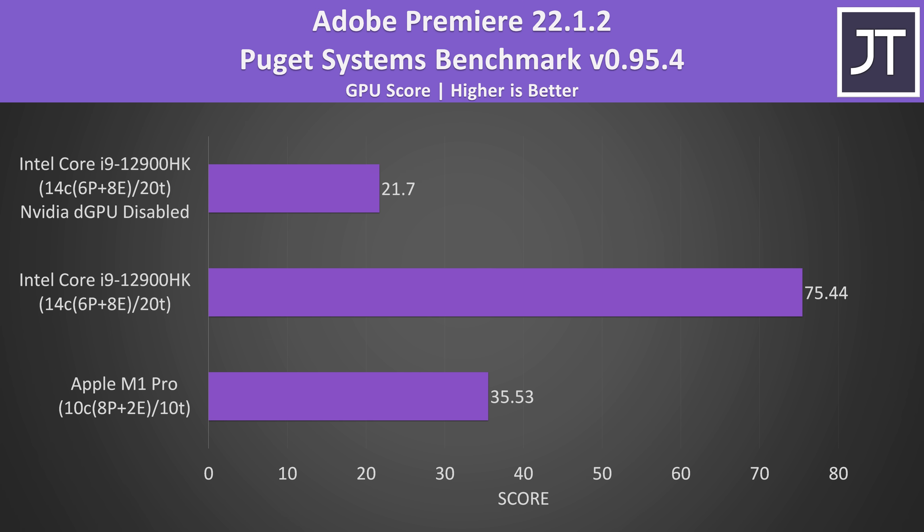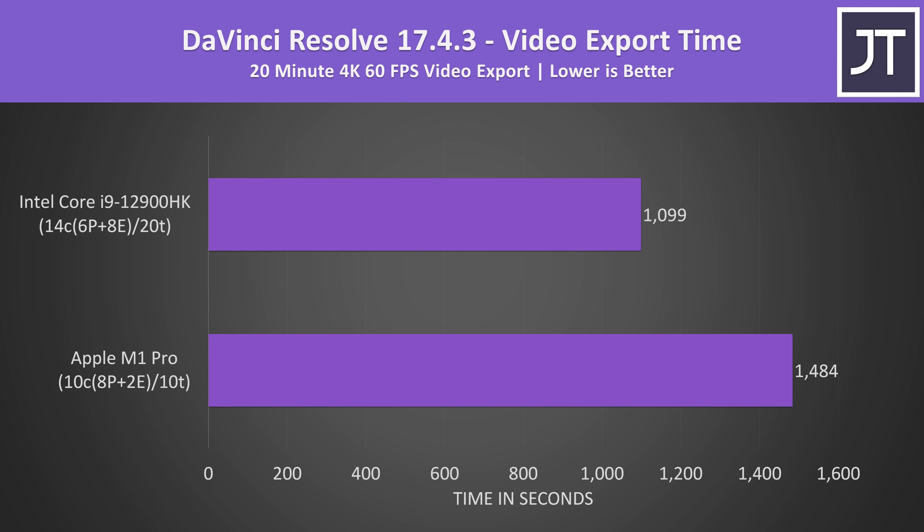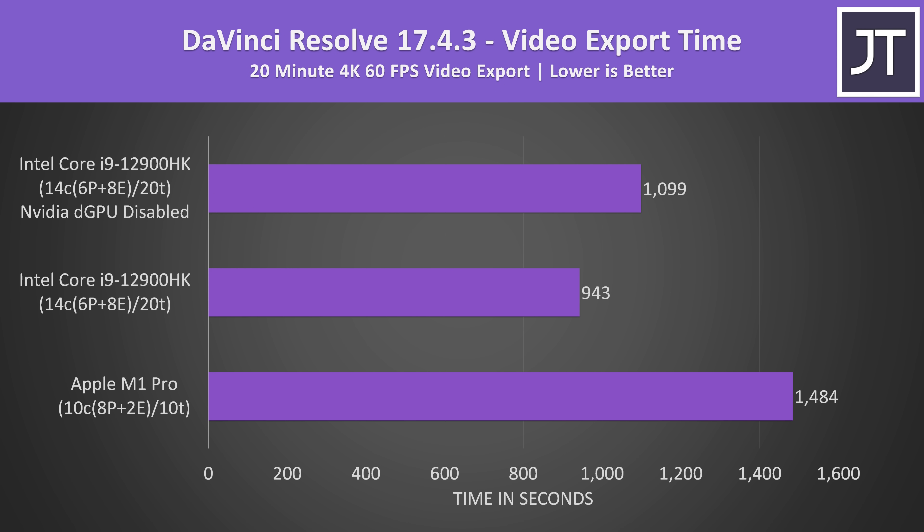This is one area where I would expect the jump up to Apple's M1 Max to close the gap as it has more GPU cores. I've also tested DaVinci Resolve. Although Resolve itself does have an M1 native version for macOS, unfortunately the Puget Systems benchmark doesn't currently support it, so I made this test up myself — basically a random 20 minute 4K 60 FPS video exported using the YouTube 4K preset. Even with the Nvidia graphics disabled, the 12900HK was completing the export 35% faster compared to the M1 Pro, while the i9 plus 3080 Ti combined were 57% faster. Again, the M1 Max's additional GPU cores would likely narrow the gap.